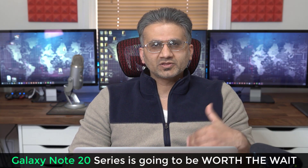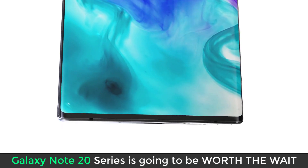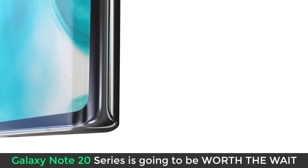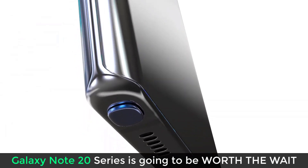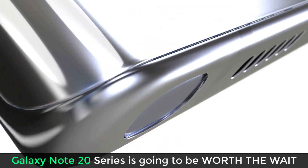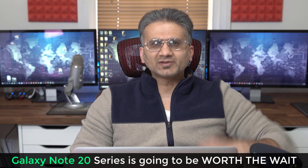In today's video, we're going to be talking about the Samsung Galaxy Note 20, a phone I'm sure a lot of people are looking forward to despite the fact that we just had the Samsung Galaxy S20 series released. These people most likely are the Note loyalists who want the S Pen on their Samsung device. So let's dive in and get some details about the upcoming Samsung Galaxy Note 20, anticipated to release sometime in August or maybe in September.